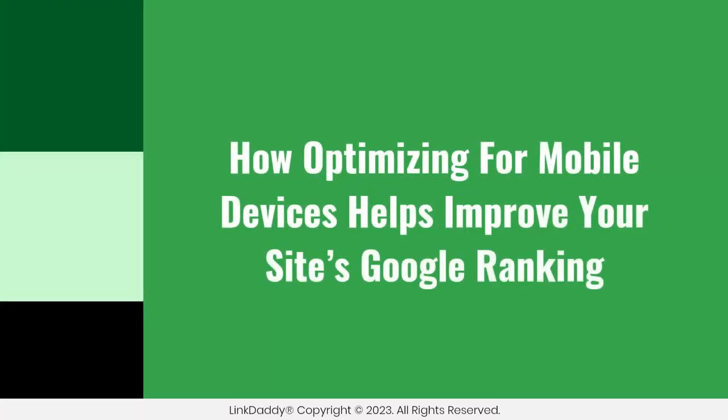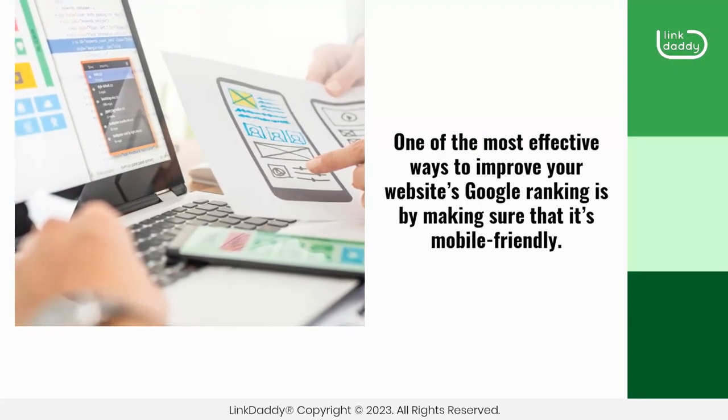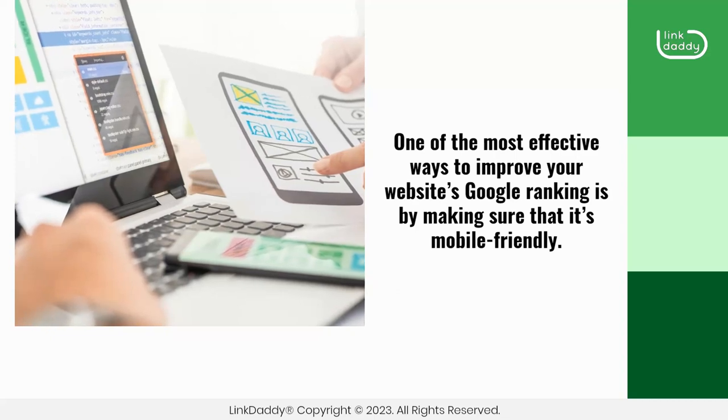How Optimizing for Mobile Devices Helps Improve Your Site's Google Ranking. One of the most effective ways to improve your website's Google ranking is by making sure that it's mobile-friendly.